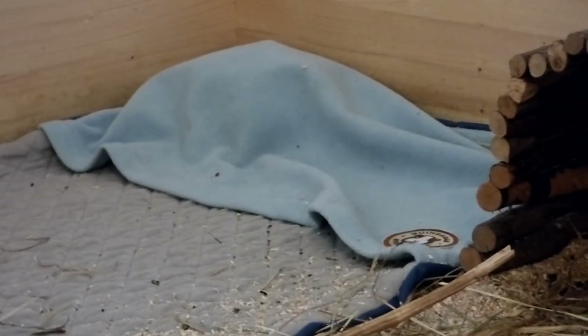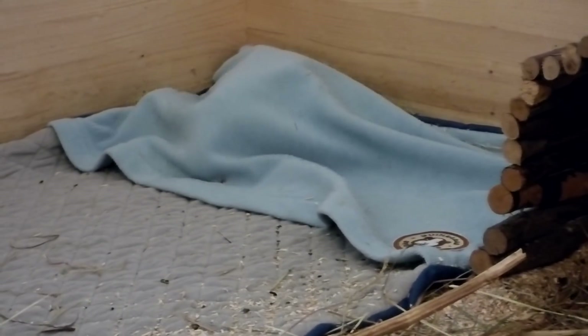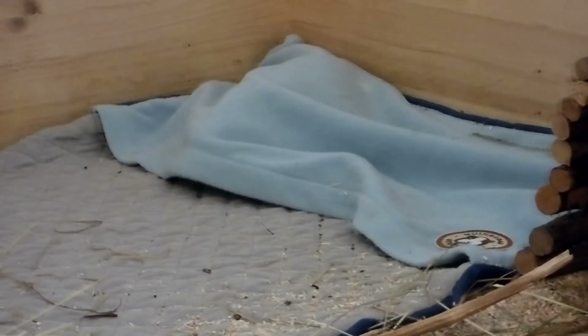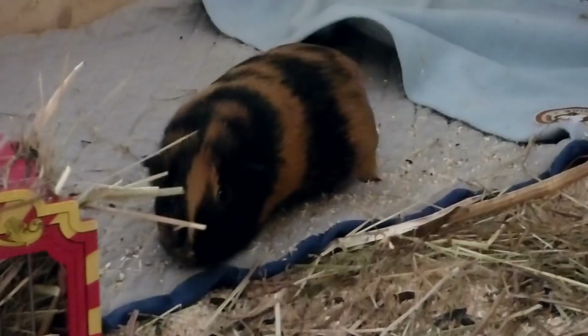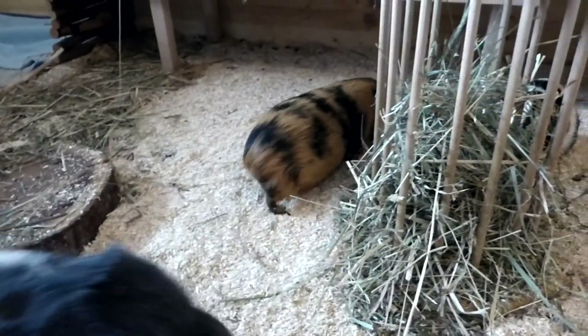Oh, the burrito is moving — Frida! Frida, hi! Frida spent the entire time that I was cleaning the cage inside the pouch, so Frida's probably like, what? What happened? Why is everything clean?